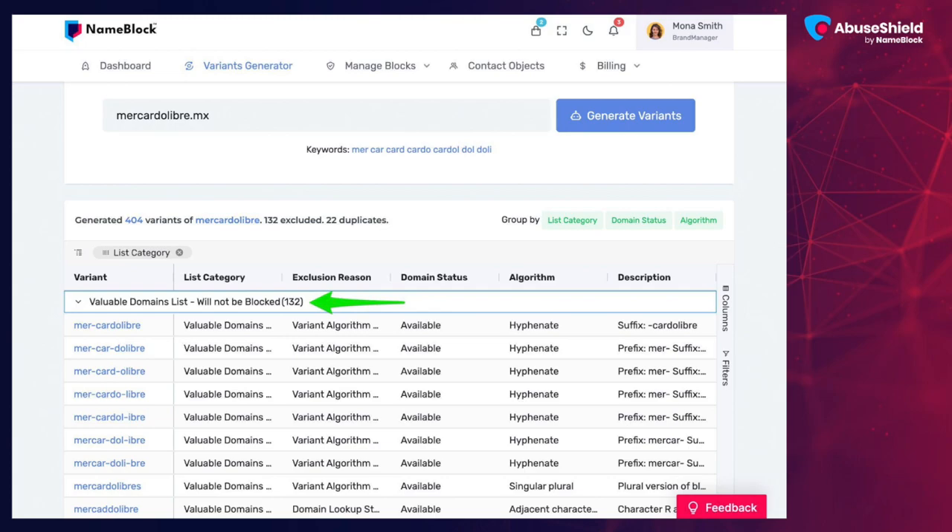What we won't block right now: we're not going to block hyphenated names — anything with a dash — though we may change that later. This sort of blocking is not your grandfather's blocking; it's a new way of looking at it. We'll tweak these algorithms based on feedback from registries and registrars over time. Currently, in most cases Abuse Shield will block anywhere between 150 to about 300 variants, depending on string length. No one has time to figure this out — that's what we're doing in the background.